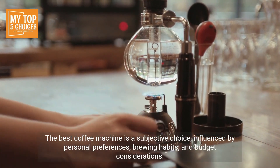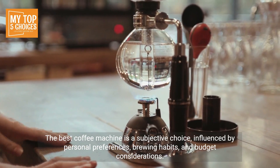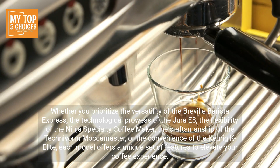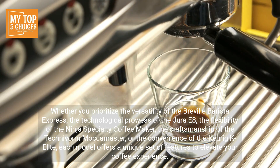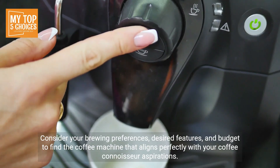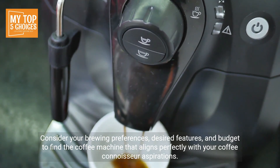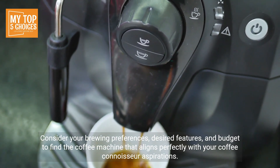The best coffee machine is a subjective choice influenced by personal preferences, brewing habits, and budget considerations. Whether you prioritize the versatility of the Breville Barista Express, the technological prowess of the Jura E8, the flexibility of the Ninja Specialty Coffee Maker, the craftsmanship of the Technivorm Moccamaster, or the convenience of the Keurig K Elite, each model offers a unique set of features to elevate your coffee experience. Consider your brewing preferences, desired features, and budget to find the coffee machine that aligns perfectly with your coffee connoisseur aspirations.